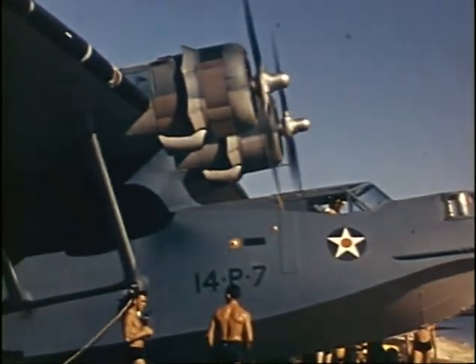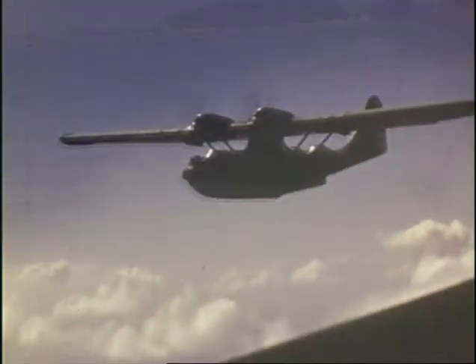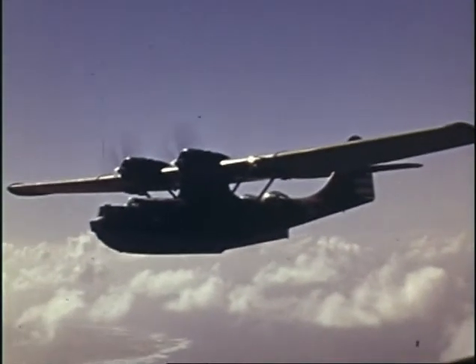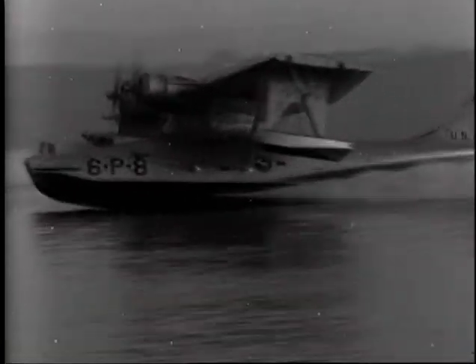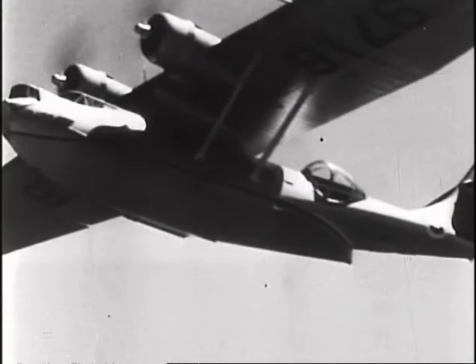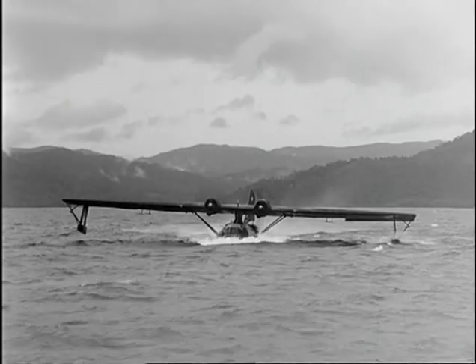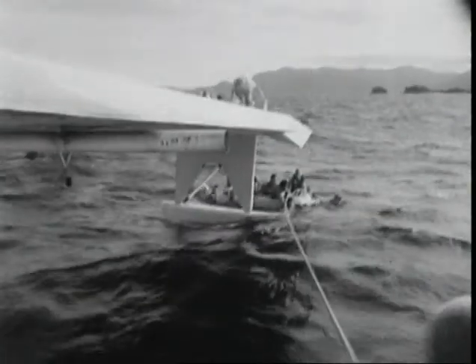It certainly wasn't the fastest or the best-looking aircraft that fought in World War II, and it wasn't the easiest plane to fly, but the PBY Catalina Flying Boat became one of the most reliable and most admired aircraft ever built. In action, the simple, rugged and versatile aircraft proved to be the ideal workhorse around the globe, able to operate on land and sea. The Catalina delivered supplies, flew long-range patrols, and saved the lives of countless shipwrecked sailors and airmen.